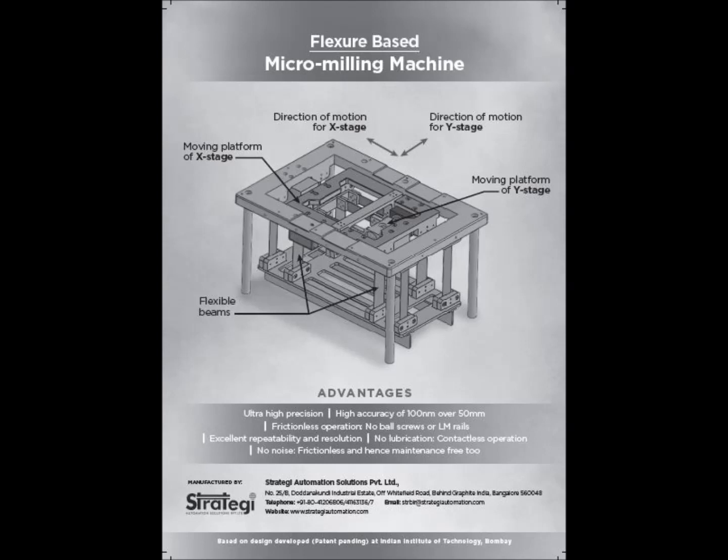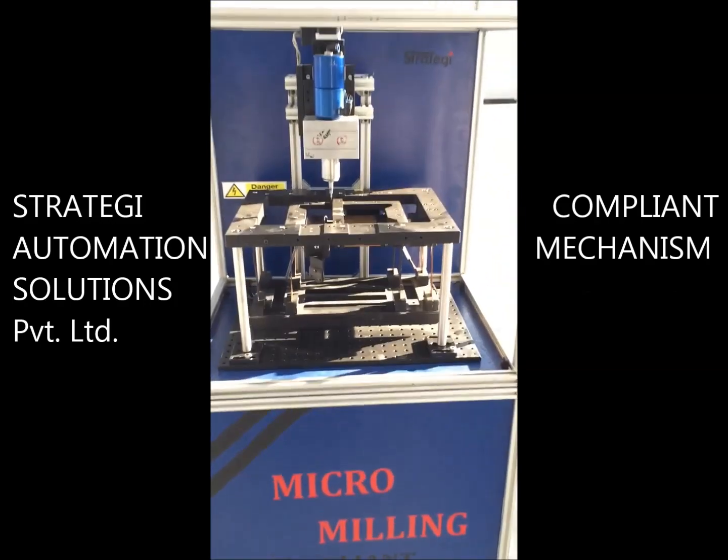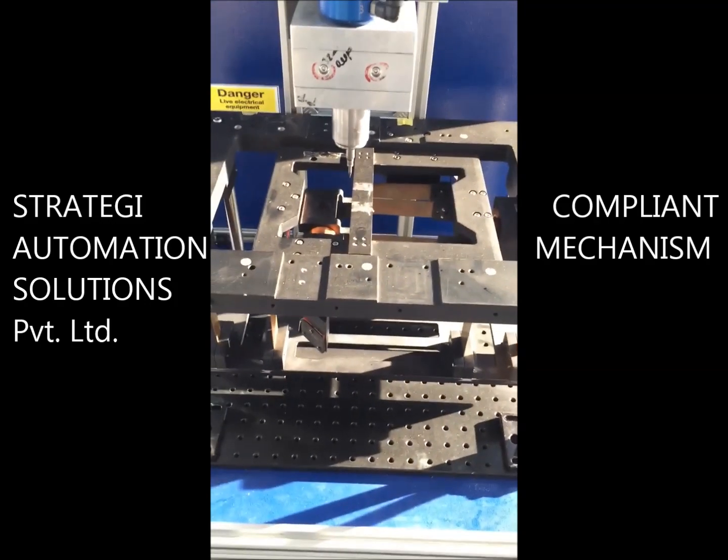A flexure-based compliant mechanism has been designed and manufactured by Strategy Automation Solutions Pvt Ltd, in collaboration with Indian Institute of Technology, Mumbai.